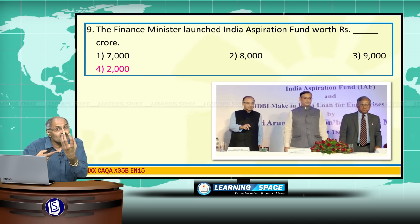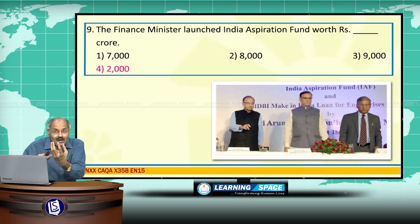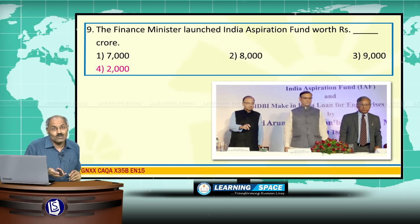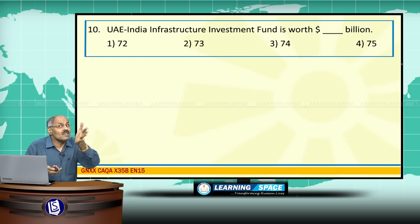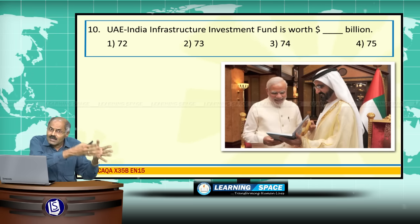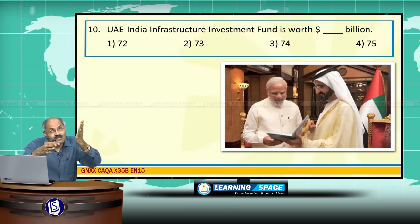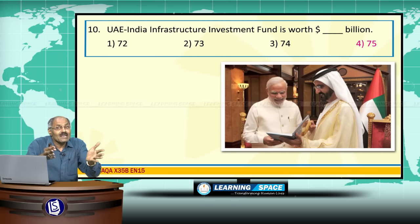The purpose of SMILE is giving soft loans to MSMEs, while the purpose of India Aspiration Fund is venture capital to start-up companies. The UAE-India Infrastructure Investment Fund is worth Rs.75 billion. When our Prime Minister visited the United Arab Emirates, it was decided that this fund would be created with Rs.75 billion.